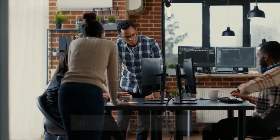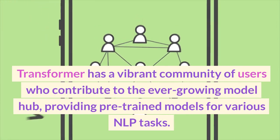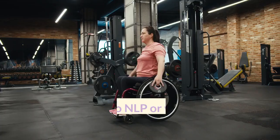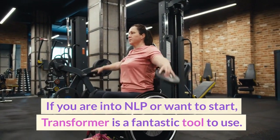Including GPT and BERT. Transformer has a vibrant community of users who contribute to the ever-growing Model Hub, providing pre-trained models for various NLP tasks. If you are into NLP or want to start, Transformer is a fantastic tool to use.